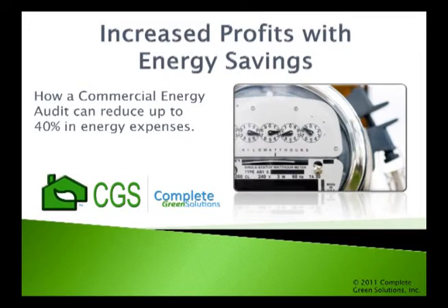Most commercial buildings operate inefficiently and on average waste between 20 and 30 percent of the energy they use. The result is higher utility bills and decreased profits. What was once just considered a cost of doing business is now seen as an opportunity to save up to 40 percent on one of your largest expenses, your energy bills.